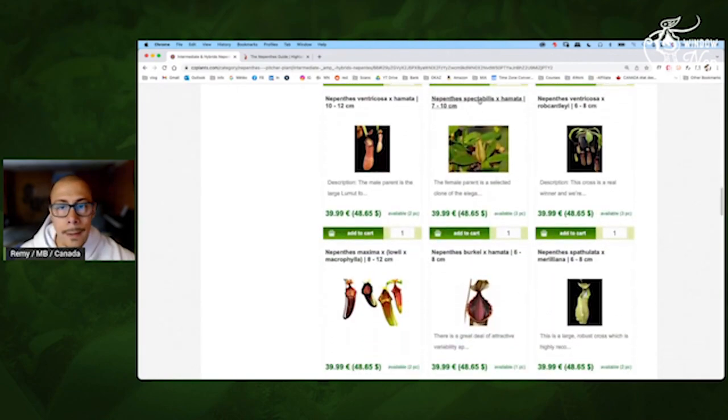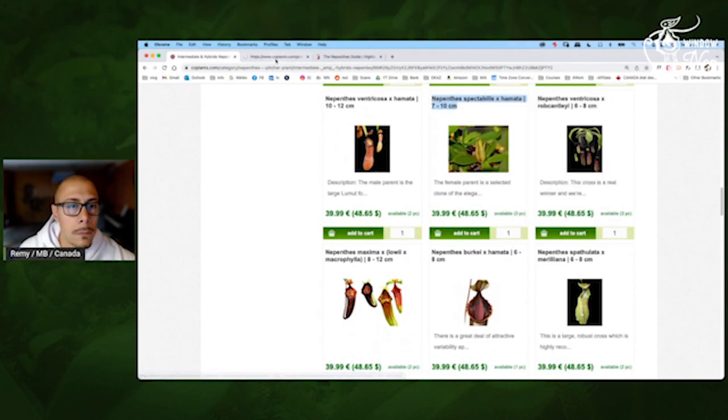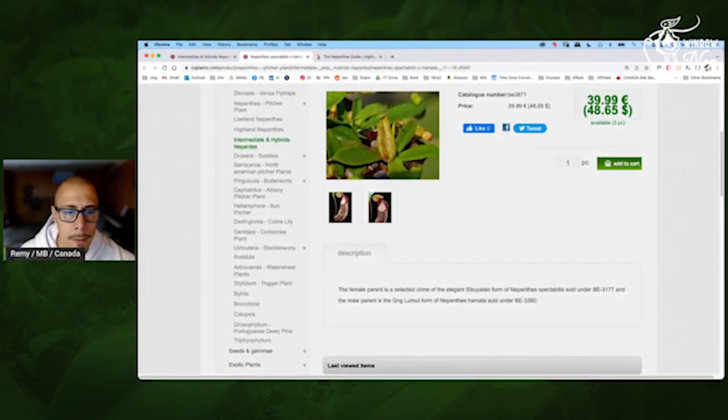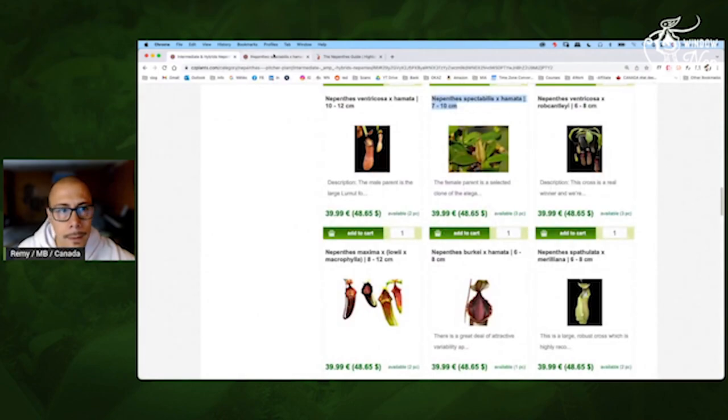Spectabilis by Amara — pretty cool. Spectabilis is very nice. Look at that — very nice color, the body. Look at the body, that's great. The peristome is great. Definitely an interesting one.